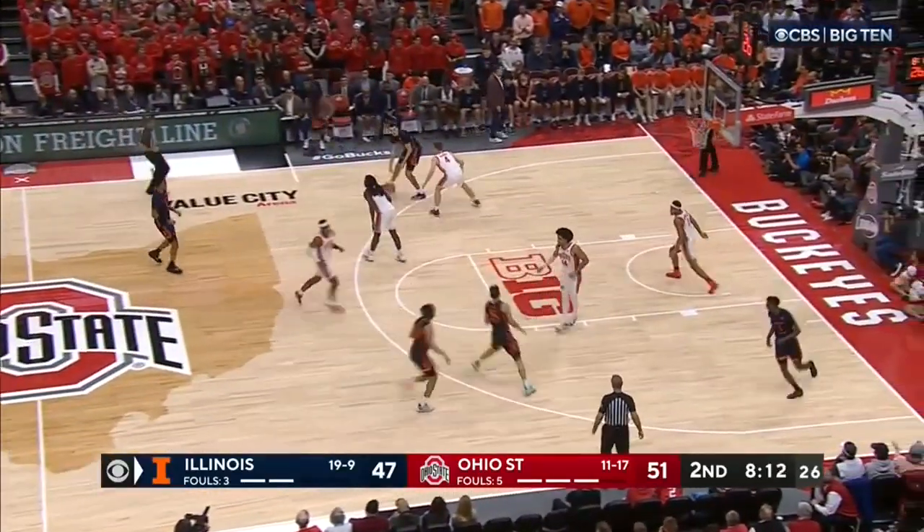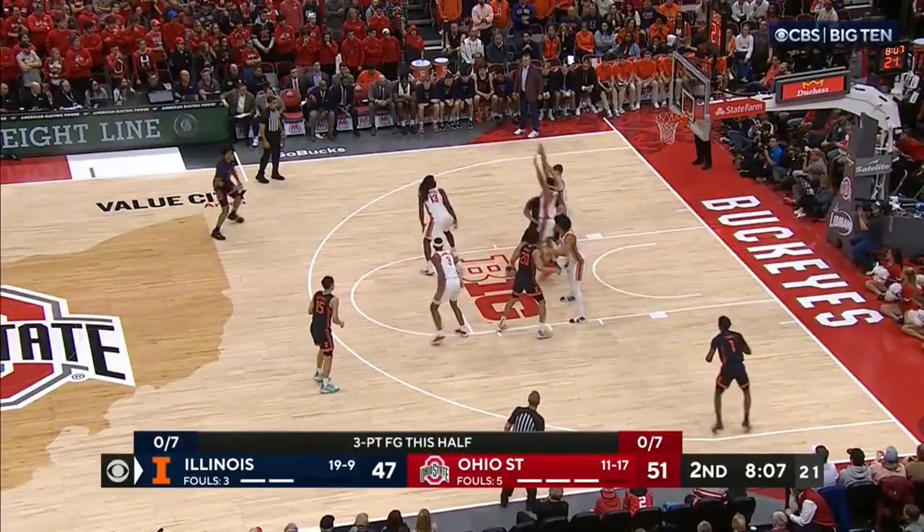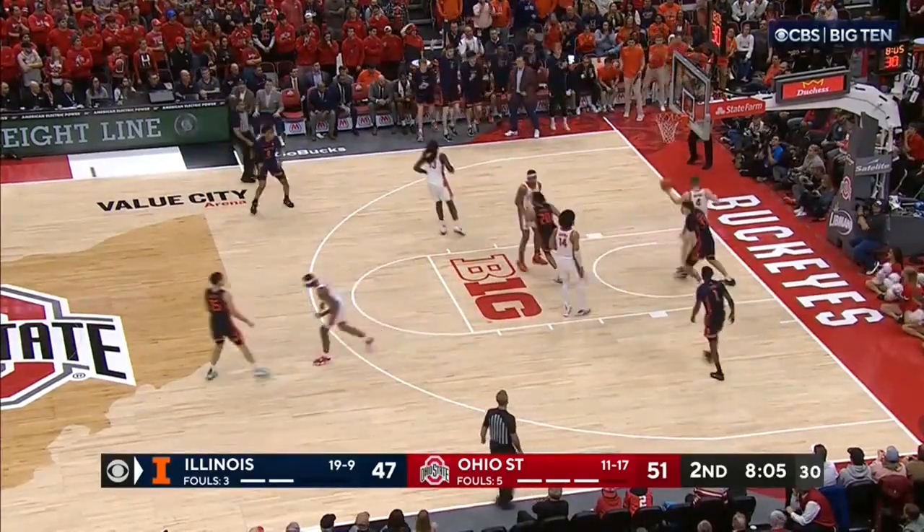Decisions now in transition. Hawkins as a big — he's playing the five spot right now, making decisions. Got a good matchup — it's McNeil. Slips right through him and lays it in.